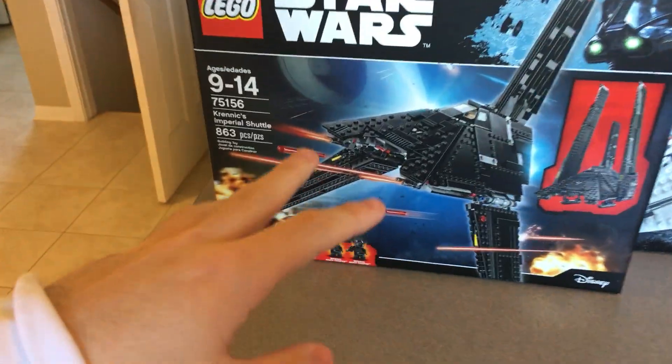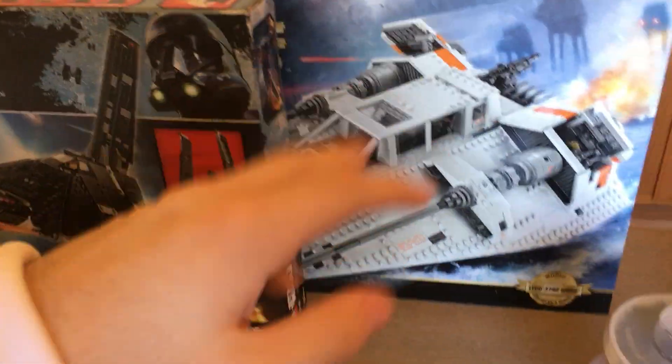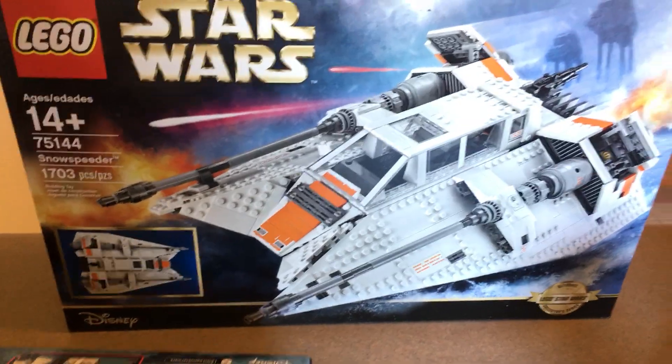Moving on to the sets. I'll take the promotions out of the way just so you guys don't know how many I got yet — you guys might be able to figure it out. So the two sets I got are the Krennic's Imperial Shuttle and the Snow Speeder — the UCS one, of course.